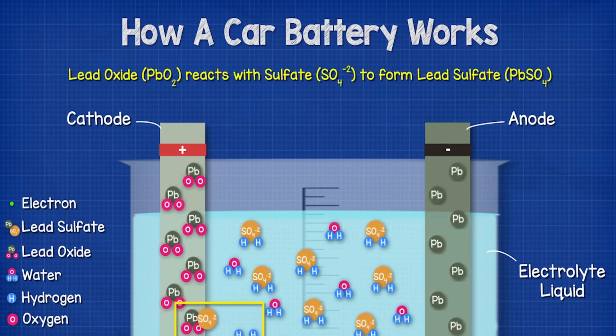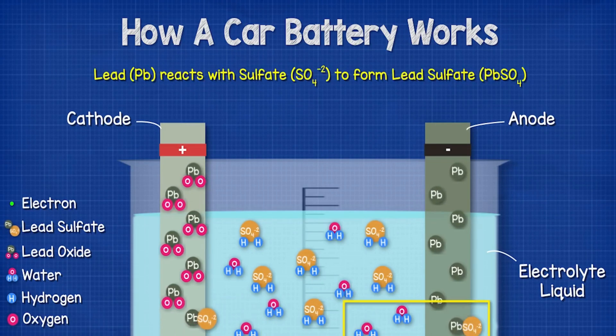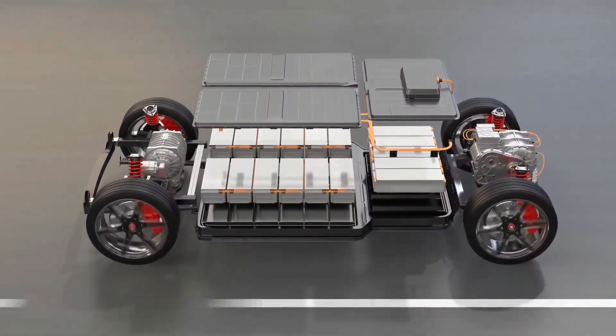This cycle of discharging and recharging allows the car battery to provide electrical energy to the vehicle's systems and accessories. Over time, the battery's capacity to hold a charge may decrease due to wear and tear, but proper maintenance and care can extend its lifespan.